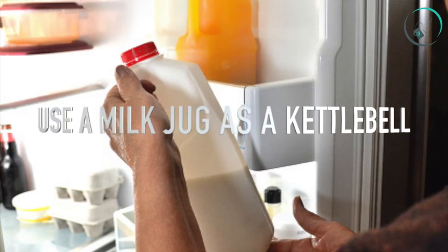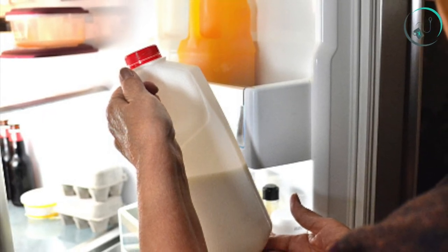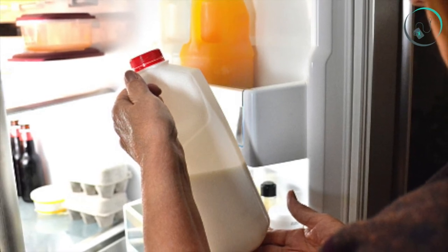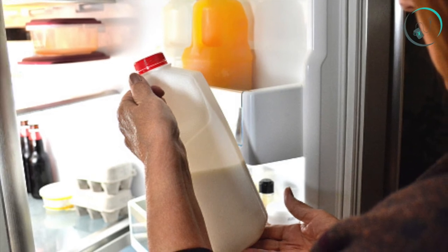Number twenty-three: use a milk jug as a kettlebell. Ready to update your Turkish get-ups? Rather than holding on to the handle, add extra difficulty by palming the jug itself. Keep your eye on the dairy as you execute the full movement.